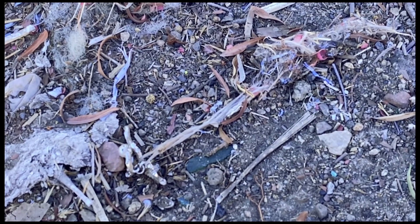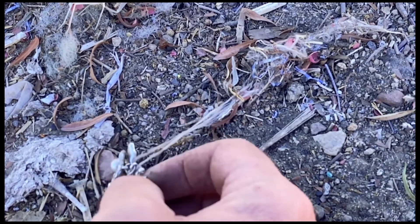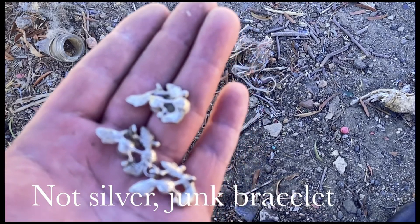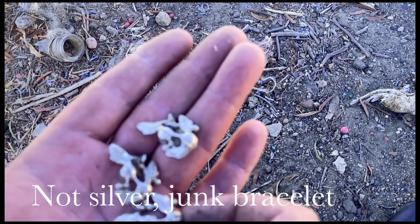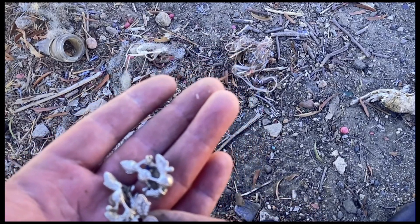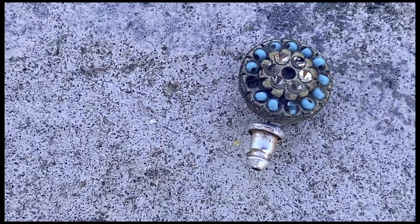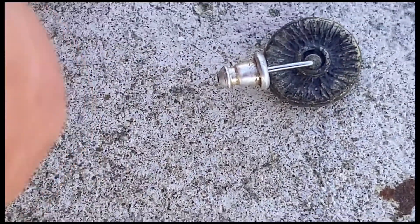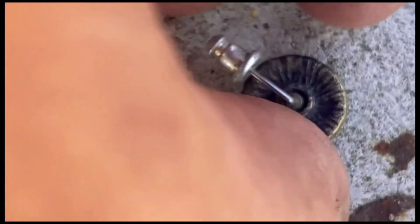Sorry about the noise — there's some kids riding motorbikes around here. But I found this, just laying on the ground. This could be silver; I'll have to check it when I get home. It needs to be cleaned up. Looks like it leaves with some stones in the back. Just dug a little earring — fake diamonds in there, but it's kind of cool. Better than nothing. A little bling bling.